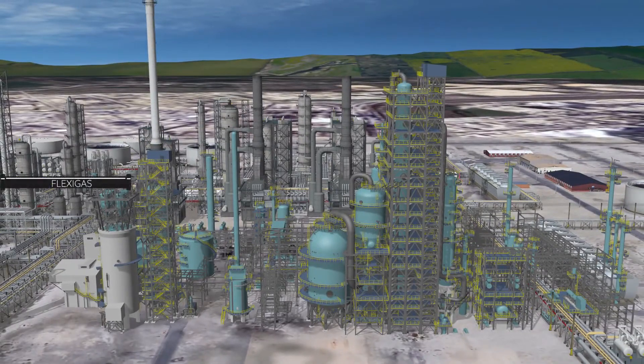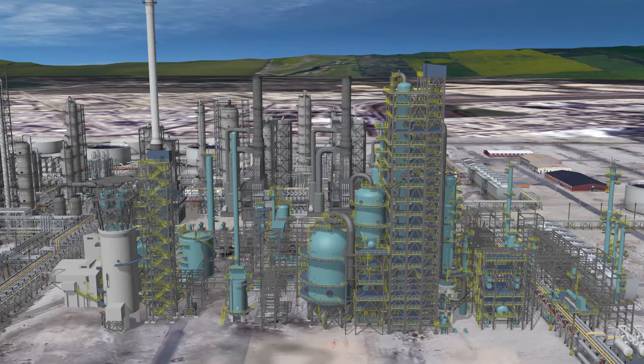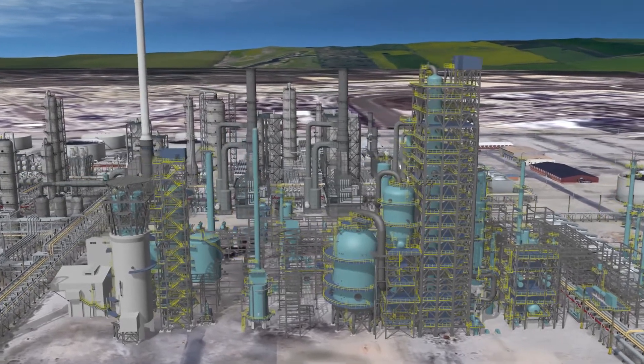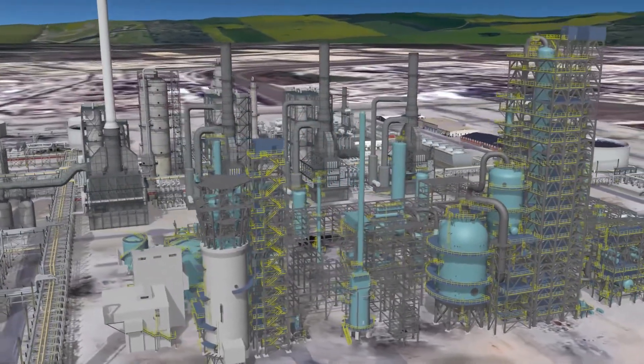Alternatively, flexi-gas can be shared with neighboring facilities such as power plants, steel manufacturing, and cement plants, providing an additional source of revenue. Flexi-coking units can handle a wide variety of feeds, affording refineries flexibility in terms of feed processing.